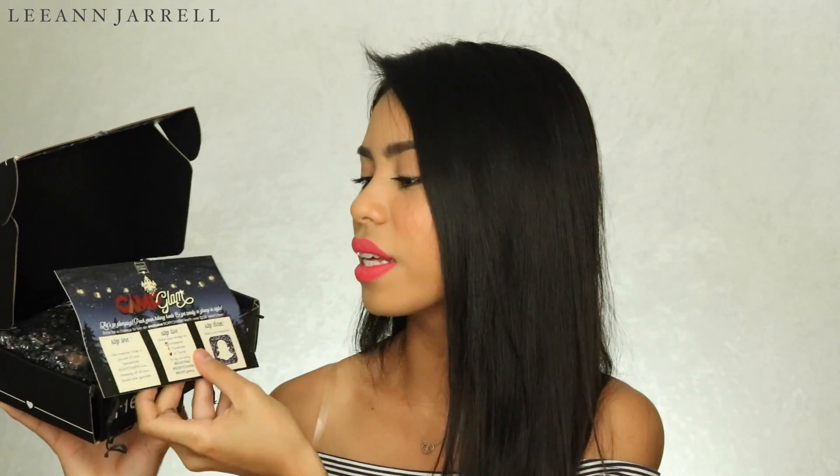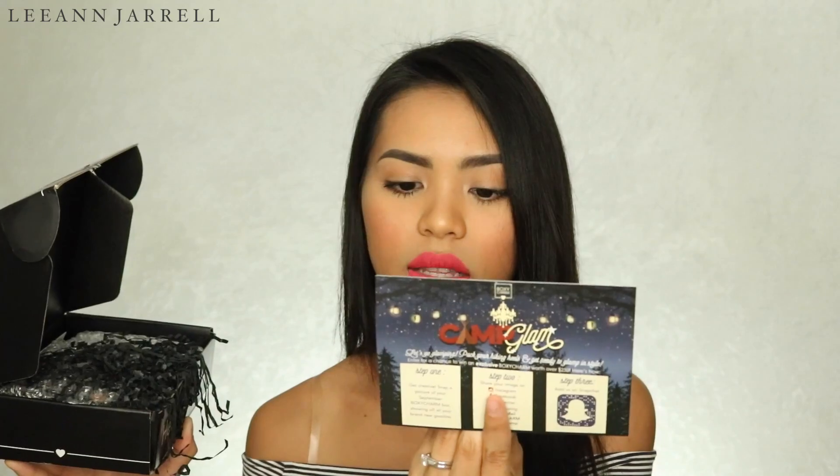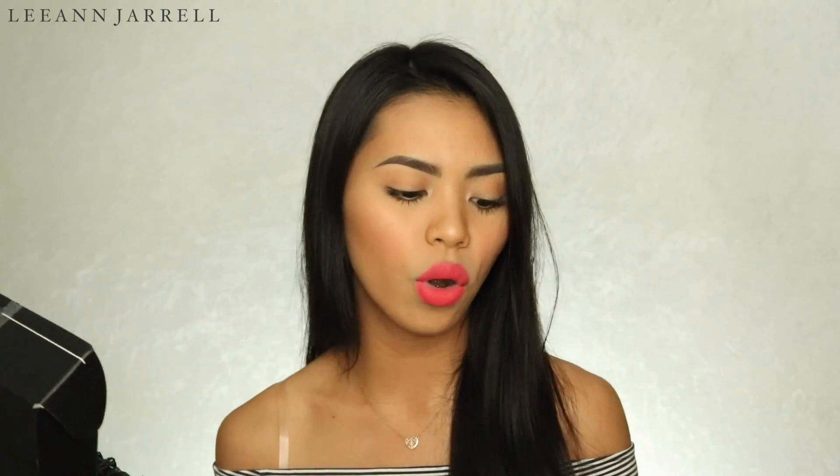If you want to see what's inside September's box, just keep on watching. This box feels so filled with stuff. The theme of the month is 'Camp Glam' — let's go glamping! Pack your hiking heels and get ready to glamp in style. We've got five products this month.